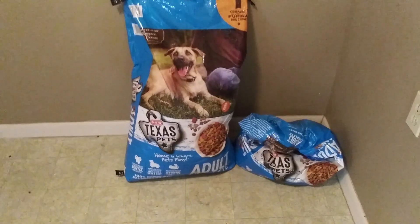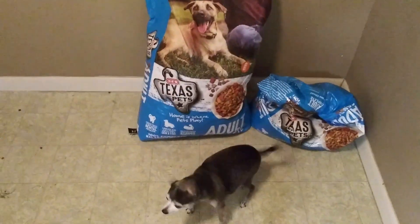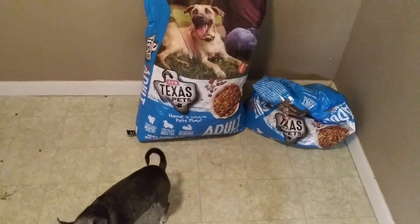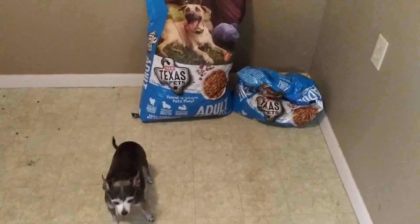I'm going to pick up some junk. Gooby, do you like that dog food? Gooby, you going to eat all that dog food?